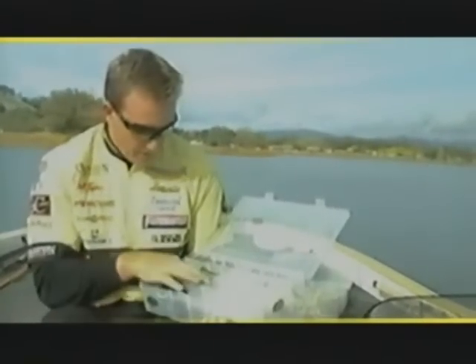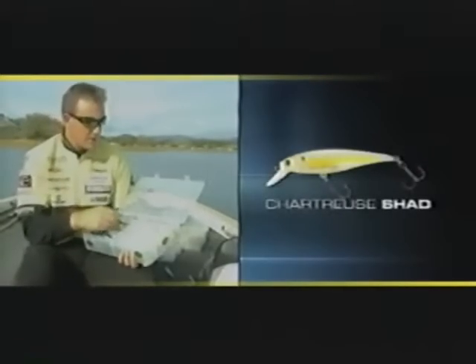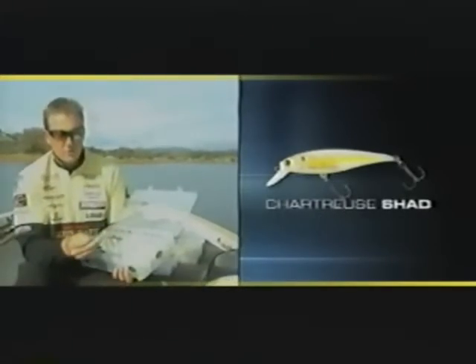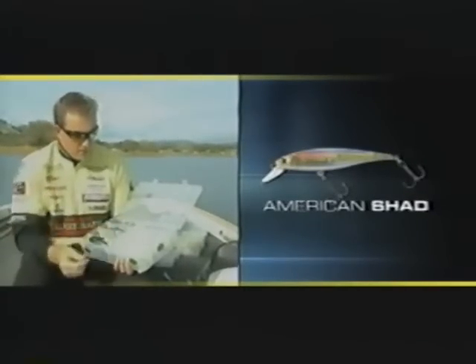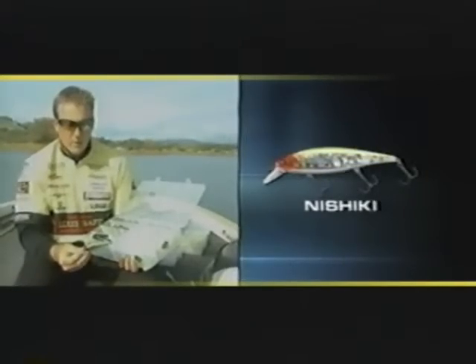How do I pick a color when I go to a lake? If the water clarity is clear, I try and match the hatch or the forage of the lake as close as possible. Probably my absolute favorite color in most clear-water lakes is a ghost minnow — that's my number one choice. If I get into a clear water lake and we start getting some overcast or cloudy conditions, then I'll probably go to the Chartreuse Shad. That's another great clear water color.